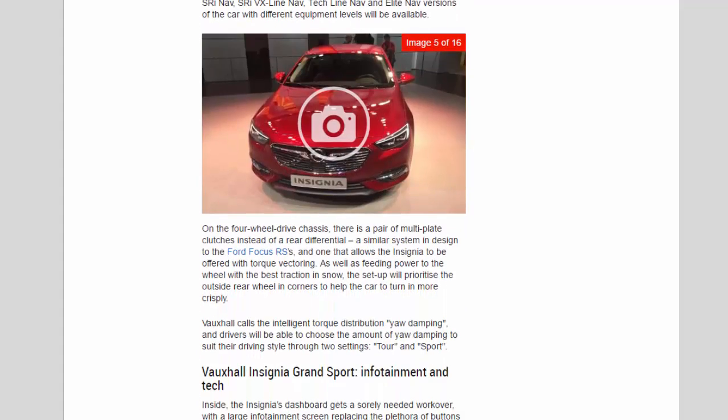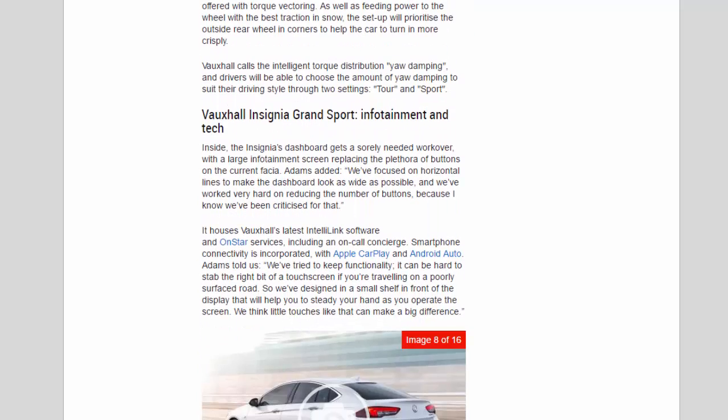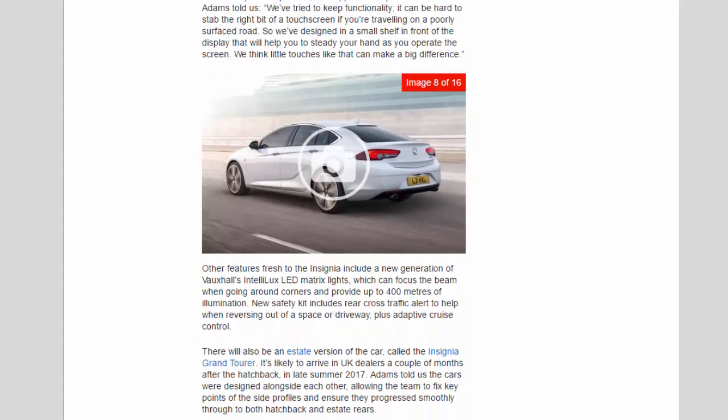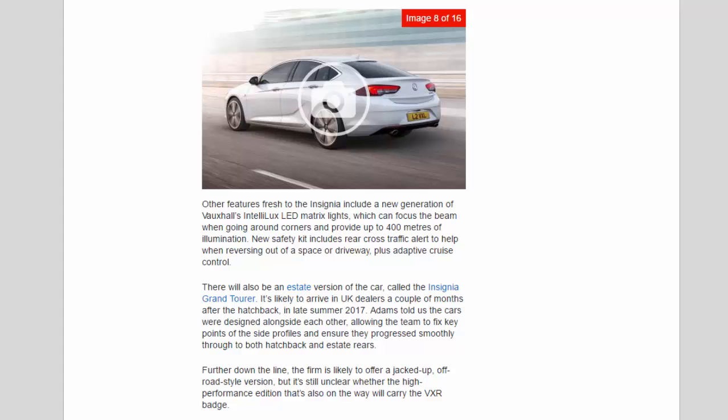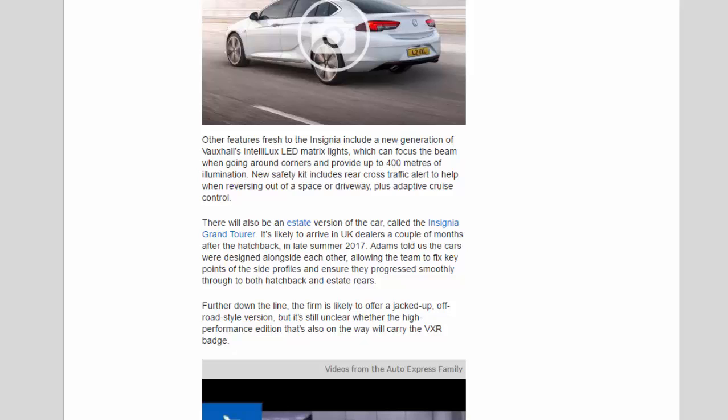Other features new to the Insignia include a new generation of Vauxhall's IntelliLux LED matrix lights, which can focus the beam when going around corners and provide up to 400 metres of illumination. New safety kit includes rear cross-traffic alert and adaptive cruise control. There will also be an estate version called the Insignia Grand Tourer, likely to arrive in UK dealers a couple of months after the hatchback in late summer 2017.